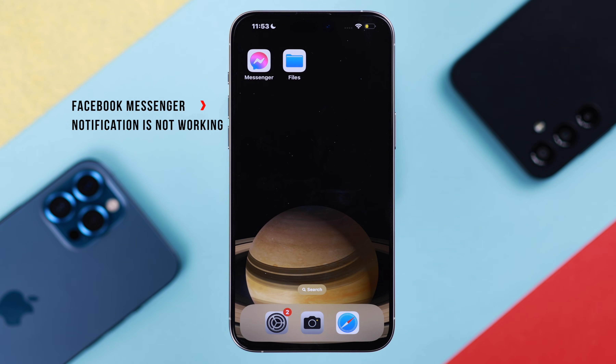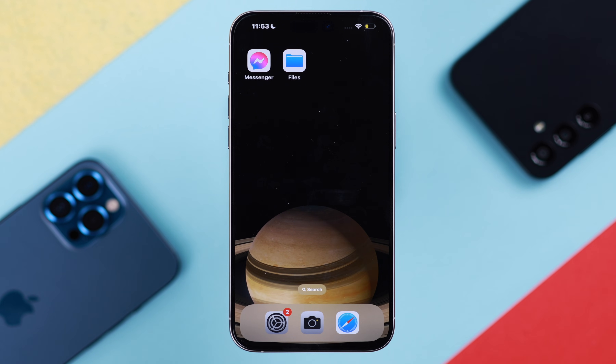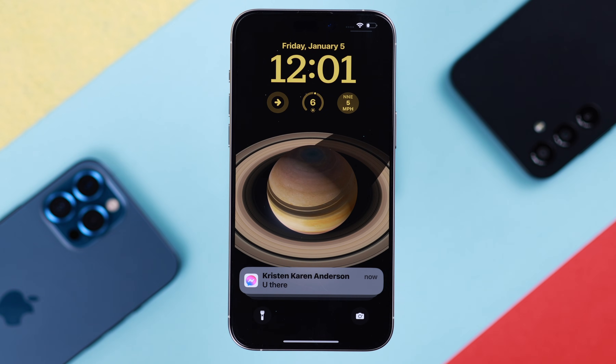On your iPhone, if Facebook Messenger notification is not working — there is no notification sound and you are unable to see any new message preview unless you open the app each time — in this video I'm going to solve the Messenger notification not working problem on your iPhone.